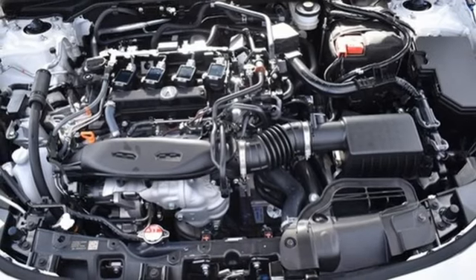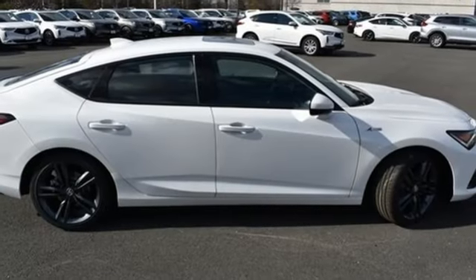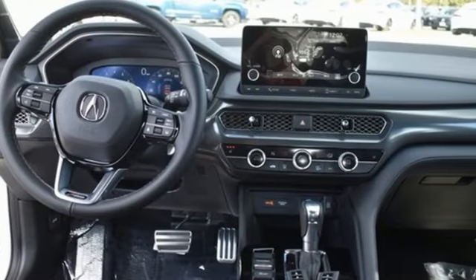Continuously variable automatic transmission, sports suspension, external memory control, front heated bucket seats, gas pressurized shocks, steering assist cruise control, and an intercooled turbo inline four-cylinder engine.